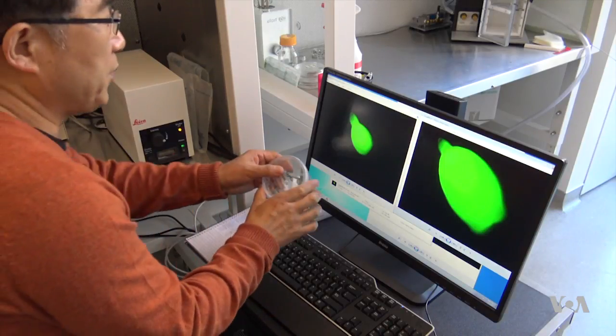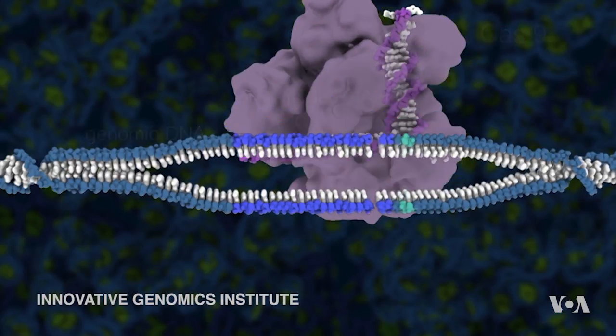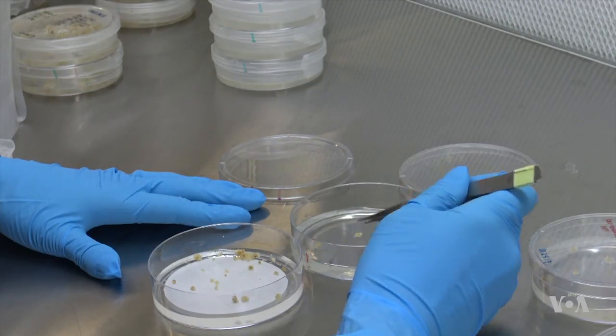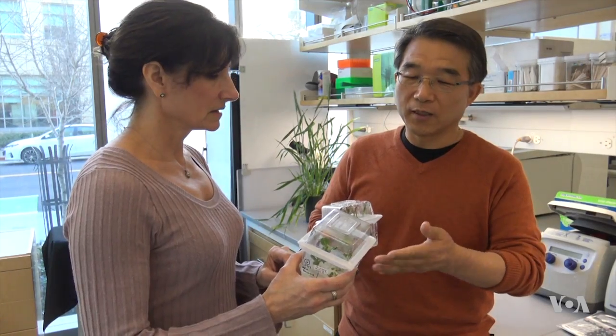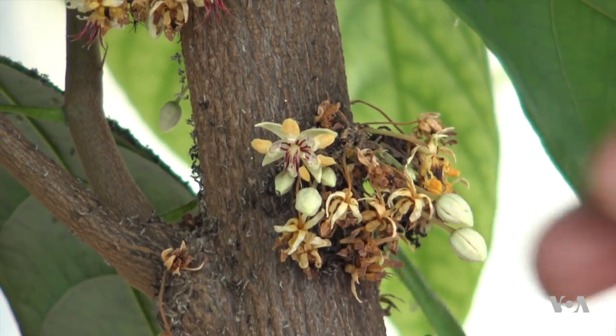A recently discovered bacterial gene editing system called CRISPR might keep them at bay. Bacteria use CRISPR to snip out viral infections in their DNA. At the Innovative Genomics Institute in Berkeley, California, Managing Director Susan Jenkins says scientists are using CRISPR to snip plant DNA.